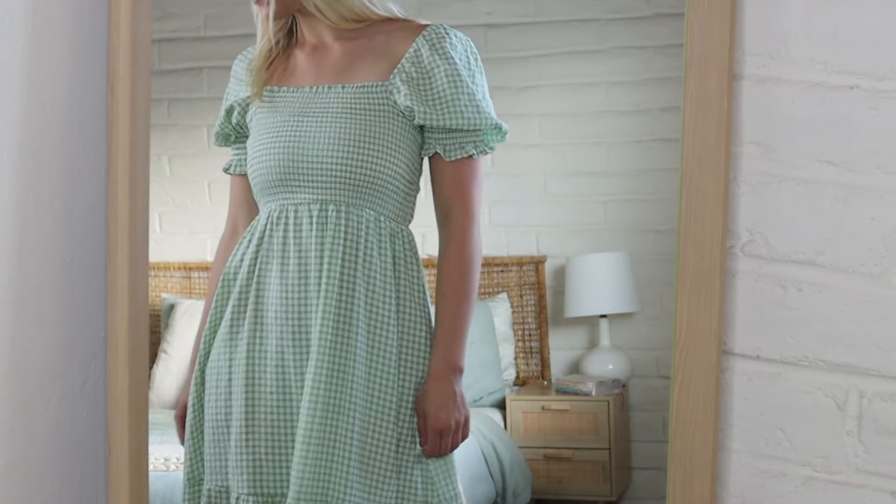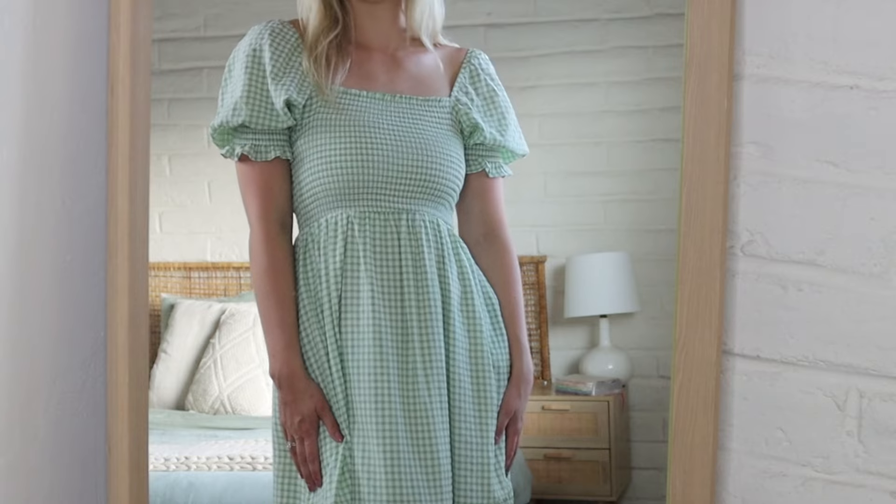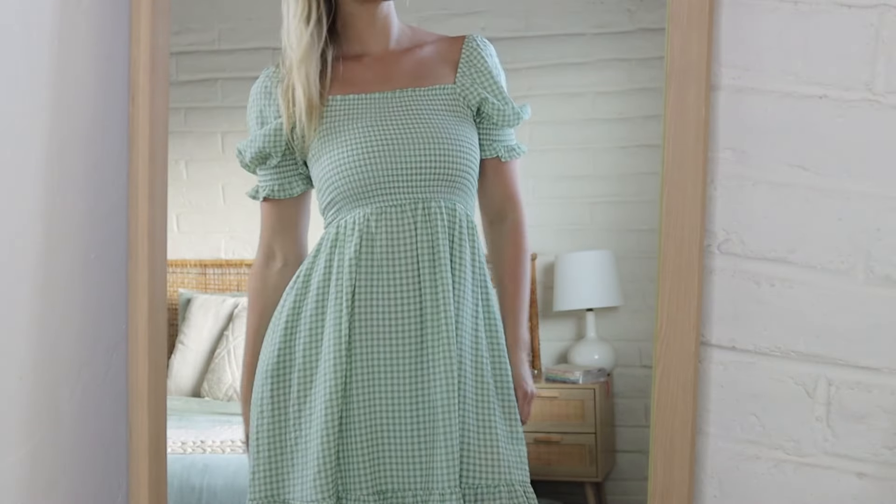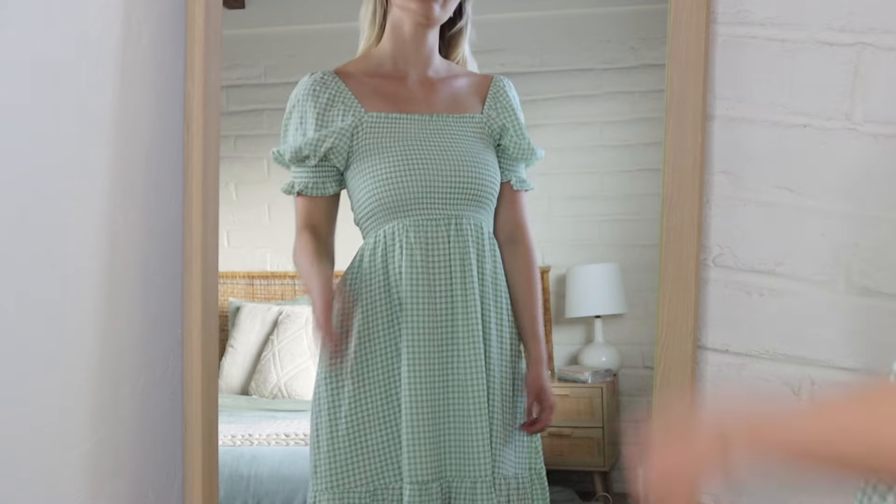I'm so excited that dress season is almost upon us again because dresses are just fun — girly, free-flowing. I got this dress from Poshmark, which is an online thrifting website. It's this beautiful green gingham dress and I think this green is so gorgeous. I can't link to it anywhere, but it's an Altered State dress, so it was nice getting to thrift something and save some money.